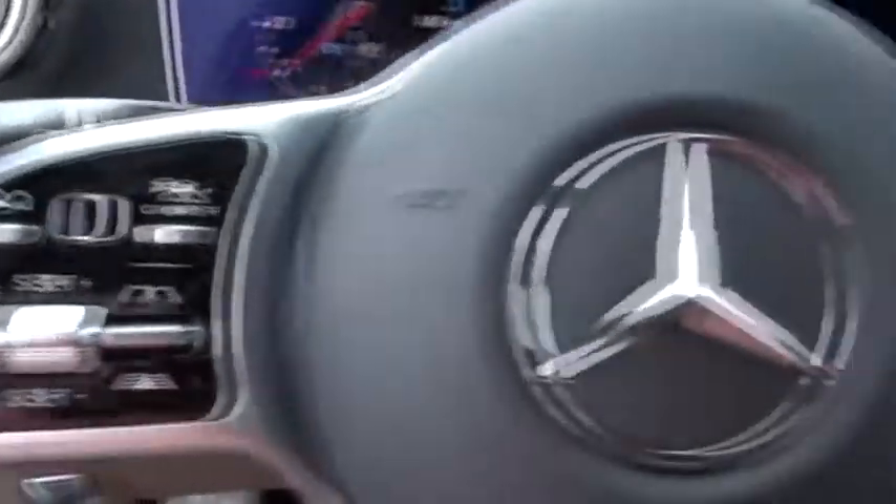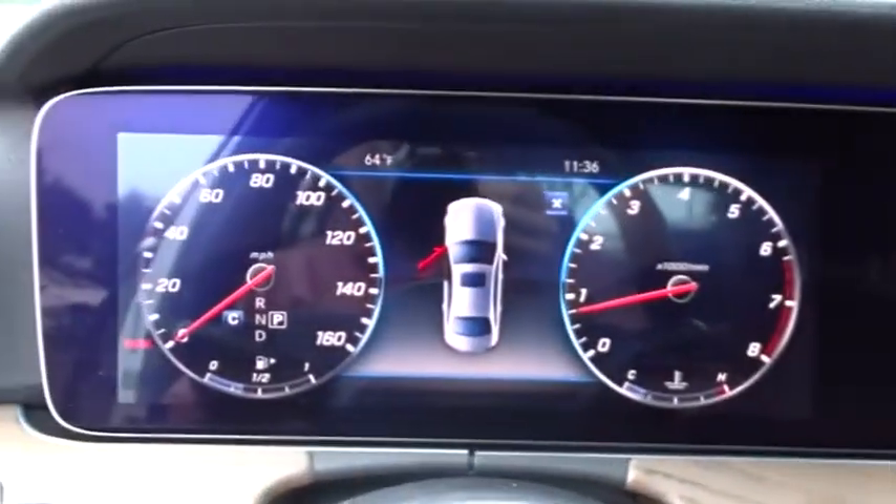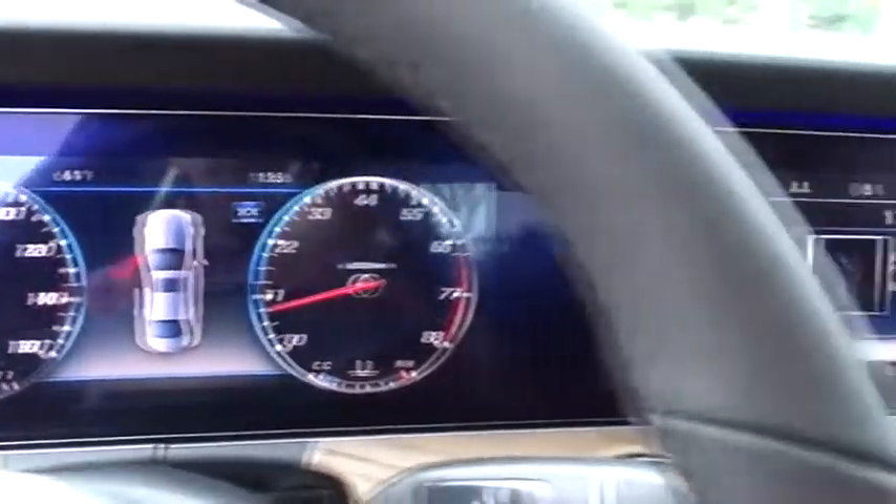Aluminum wheels, floor mats, keyless start, auto dimming rear view mirror, cruise control, rear defrost. Come take a test drive today!